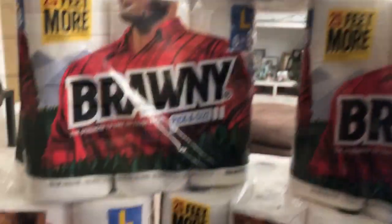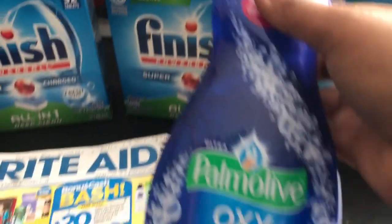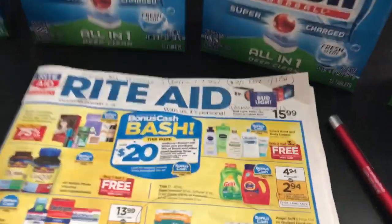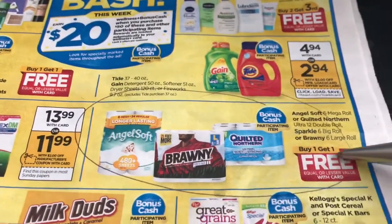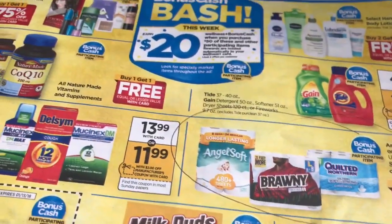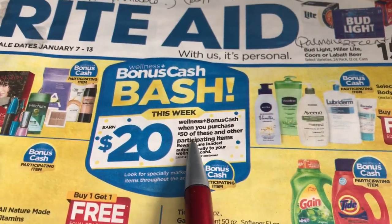So you're going to pay maybe $30 or something like that, depending on what coupons you use. Let me show you what I got: six Bounty paper towels, four Finish tabs — those are buy one get one free — and then a Palmolive just because. The Bounty is $11.99 each.